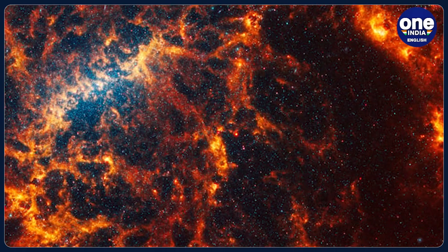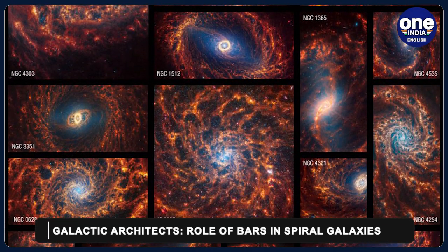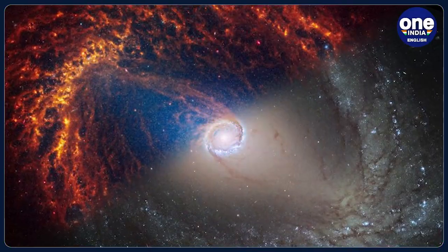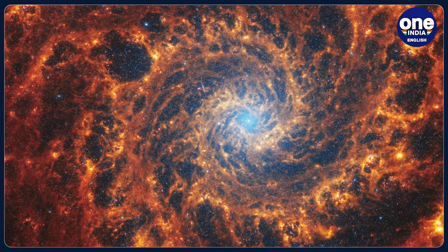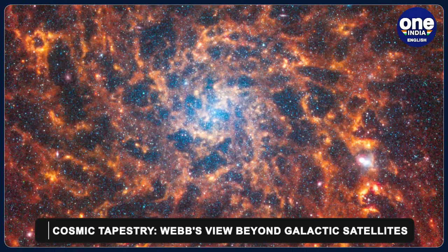Half of the spiral galaxies have a straight structure called a bar emanating from the galactic centre. Thomas Williams shed light on the role of these structures: the commonly held thought is that galaxies form from the inside out. The spiral arms act to sweep up the gas that will form into stars, and the bars act to funnel that same gas in towards the central black hole of the galaxy.